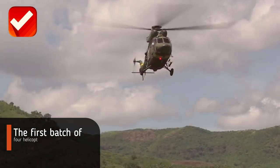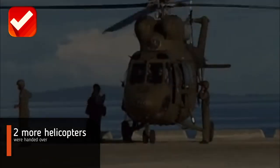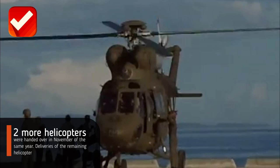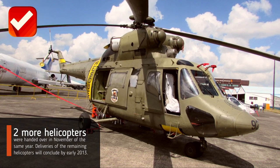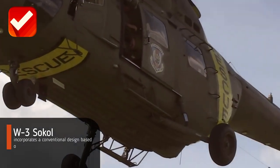The first batch of four helicopters was delivered in February 2012, and two more helicopters were handed over in November of the same year. Deliveries of the remaining helicopters were set to conclude by early 2013.